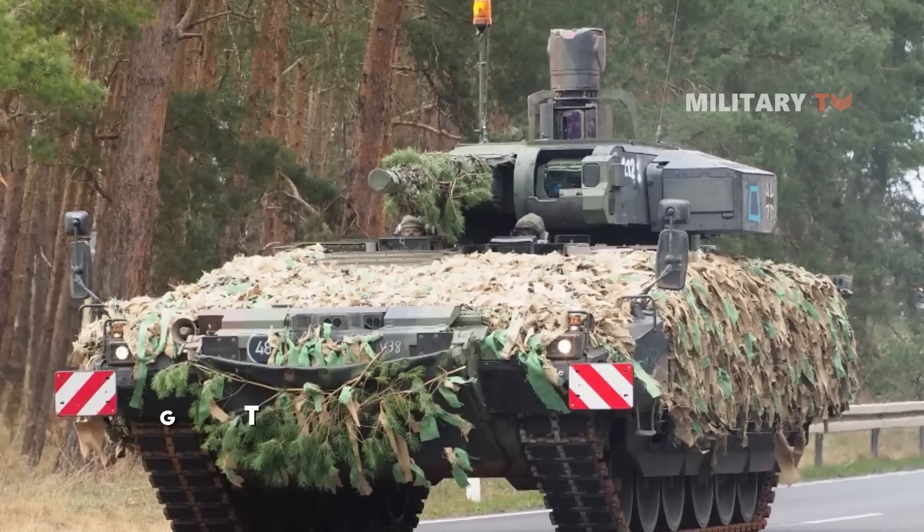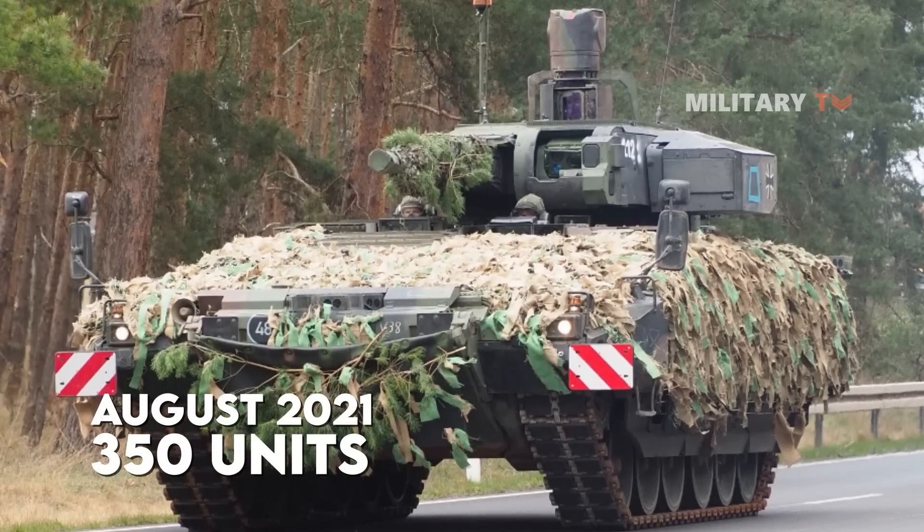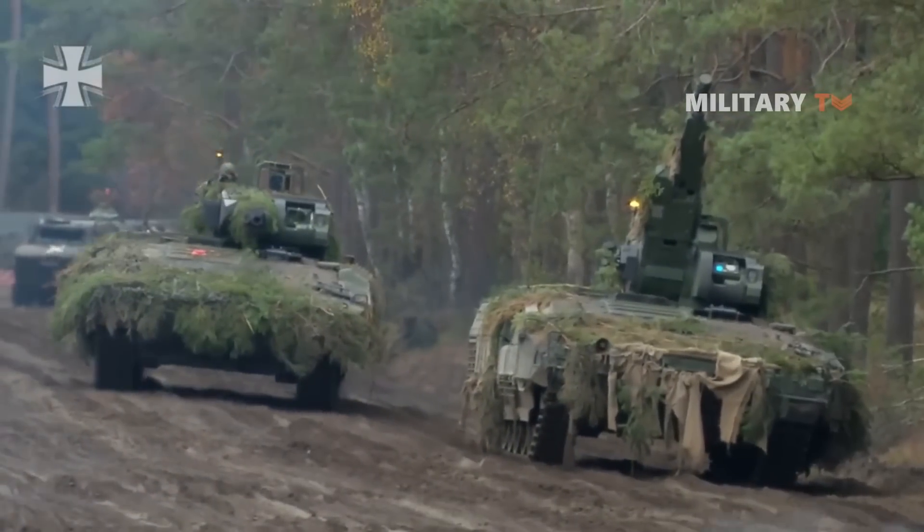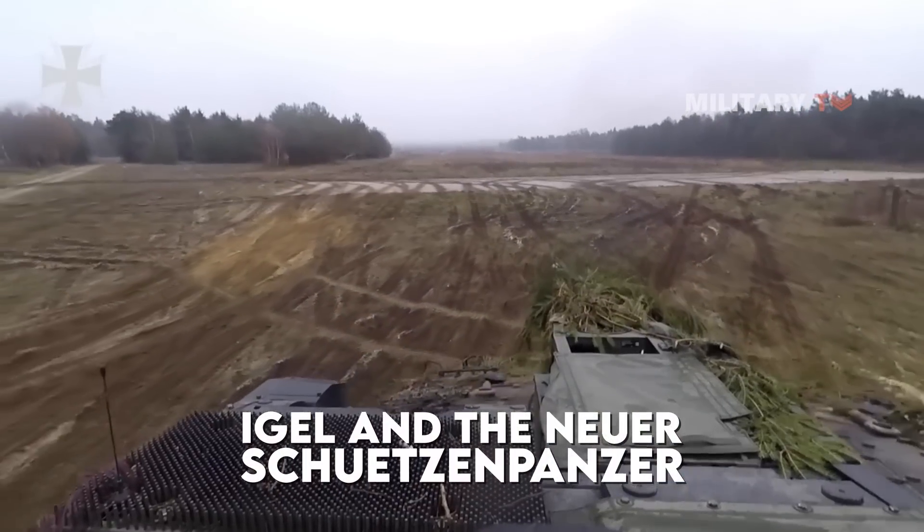As of August 2021, 350 units of the vehicle had been delivered in total. Previously, the Puma program was known as the IGEL and the newer Schützenpanzer.